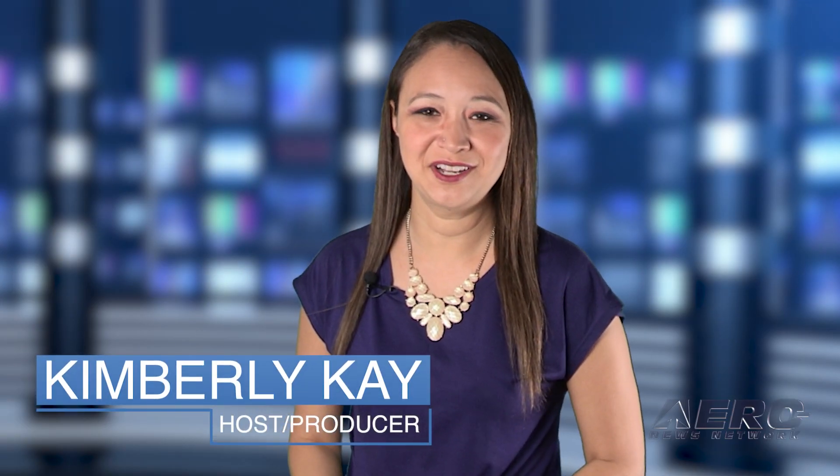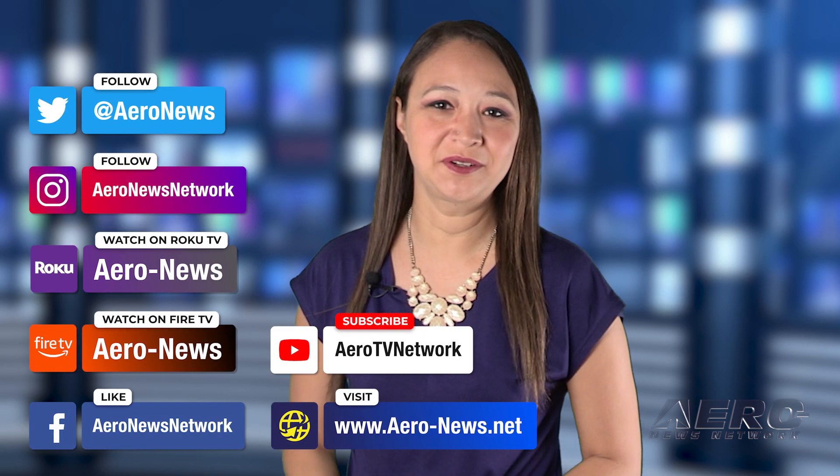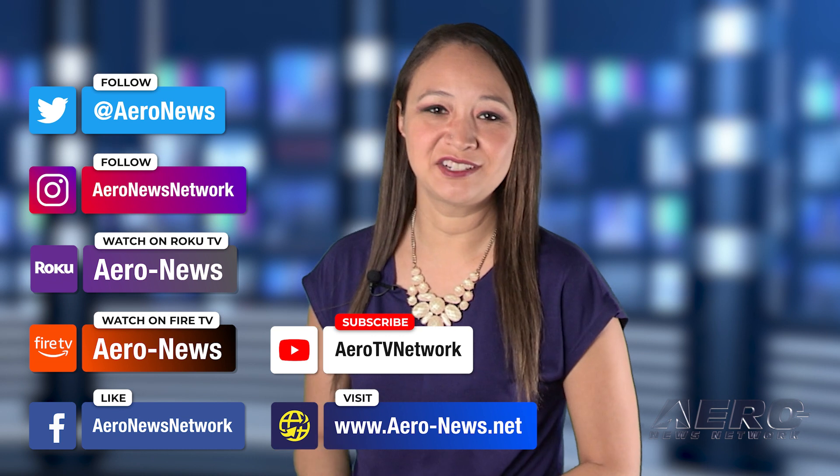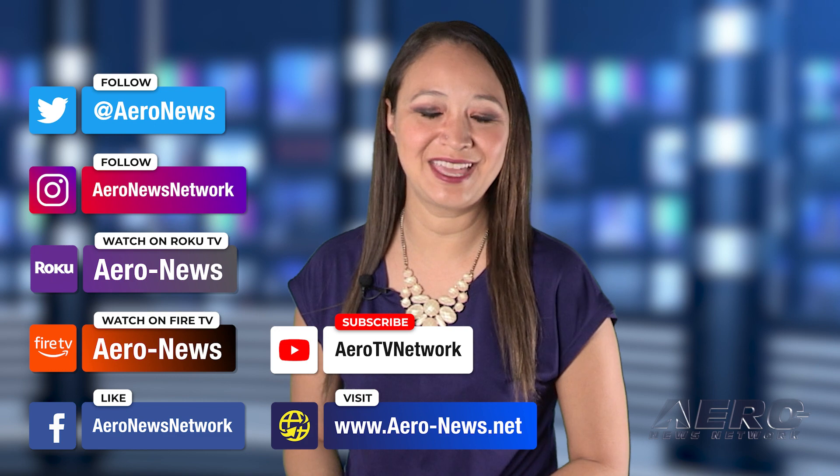That does it for our show today. I'm your host Kimberly Kay. You can catch episodes of Airborne on Roku and Fire TV — just search for AirNews or Airborne in the directory — and don't forget to follow us on social media. Thanks for watching.